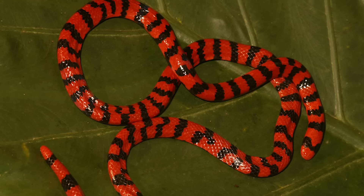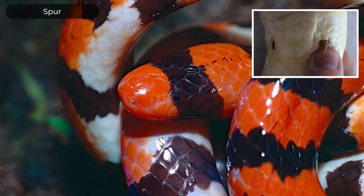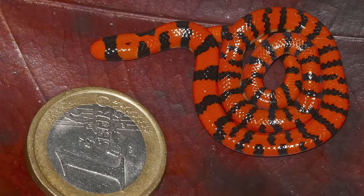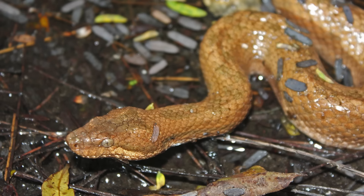First is the single-species family Aniliidae, the American pipe snake. This is a long, skinny, small-headed South American snake with red and black bands, leading them to be called false coral snakes. But unlike most long, skinny, small-headed snakes, they have vestigial hind limbs called spurs. Their head and eyes are also fairly similar to the blind and thread snakes. And because their jaws are not very flexible, they tend to eat things that are easy to swallow, like other snakes, caecilians, and amphisbaenids. Unlike the Scolecophidian snakes that all lay eggs, these guys are ovoviviparous, meaning they retain the eggs internally until they hatch.